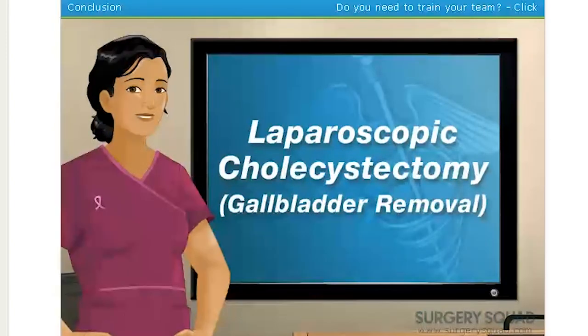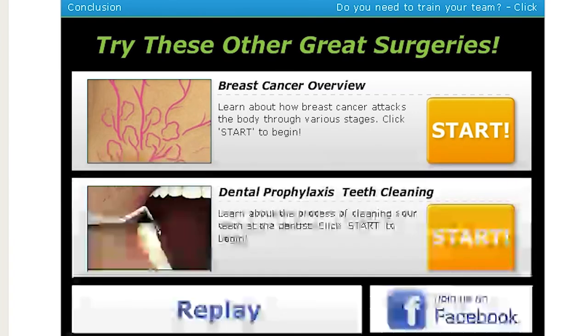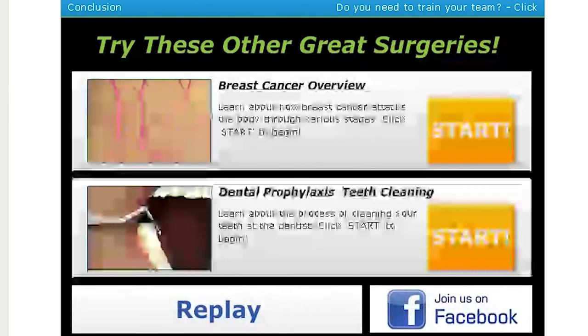You did a great job today! While you're here, try your hand at one of our other surgeries on SurgerySquad.com. We have breast cancer and teeth cleaning available. That was an experience! Thank you guys for watching, and I'll see you later. Bye!